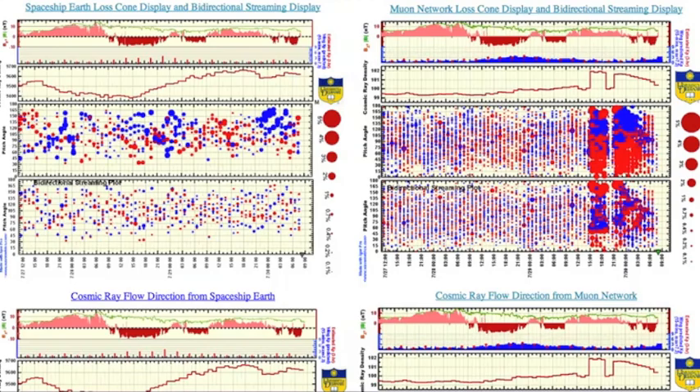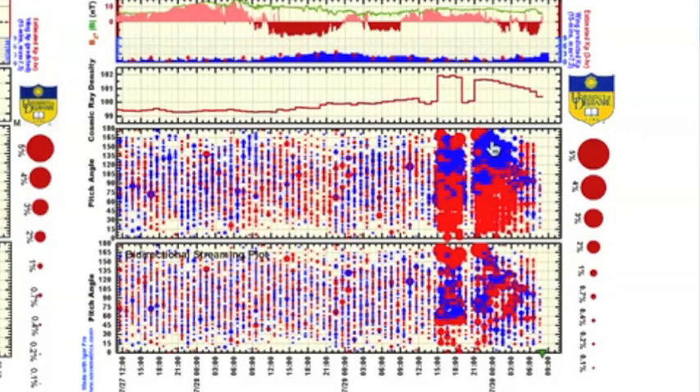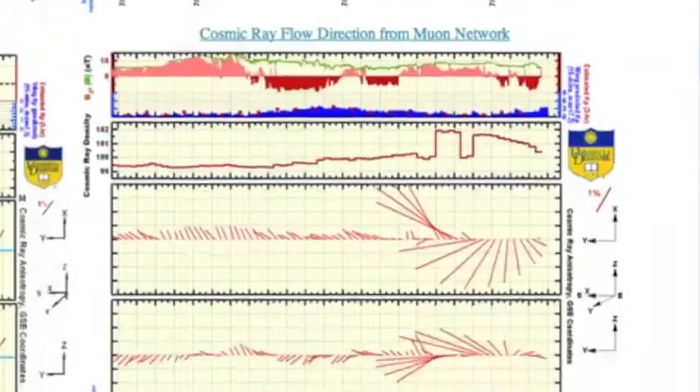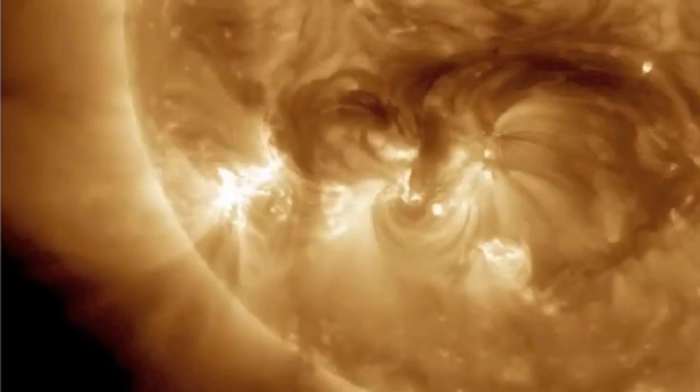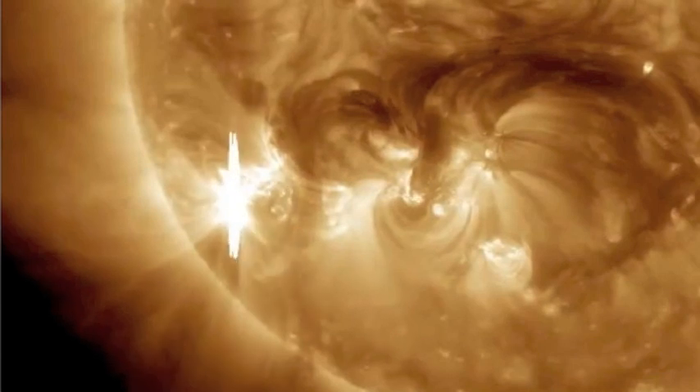Usually the left side of this plot is the interesting one, but today the large spots and density spike occur here, along with some interesting directional flow down at the bottom. Sometimes these things show incoming coronal mass ejections, like the one from this M6 solar flare yesterday.